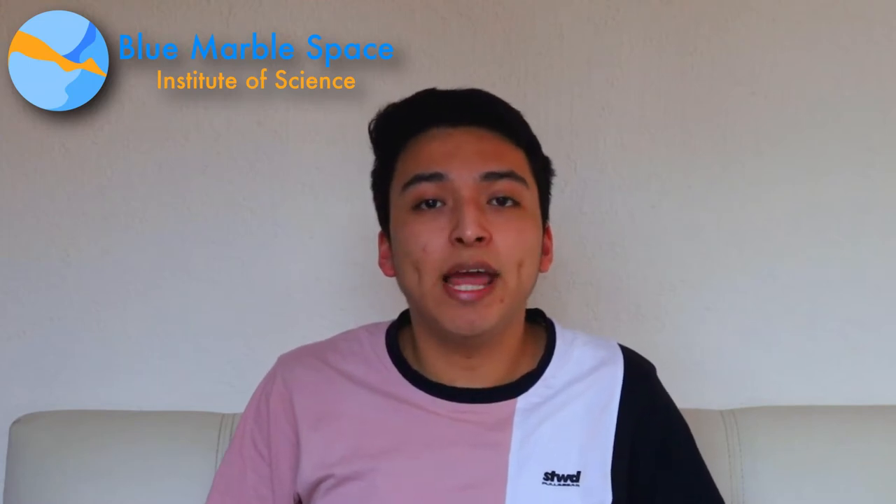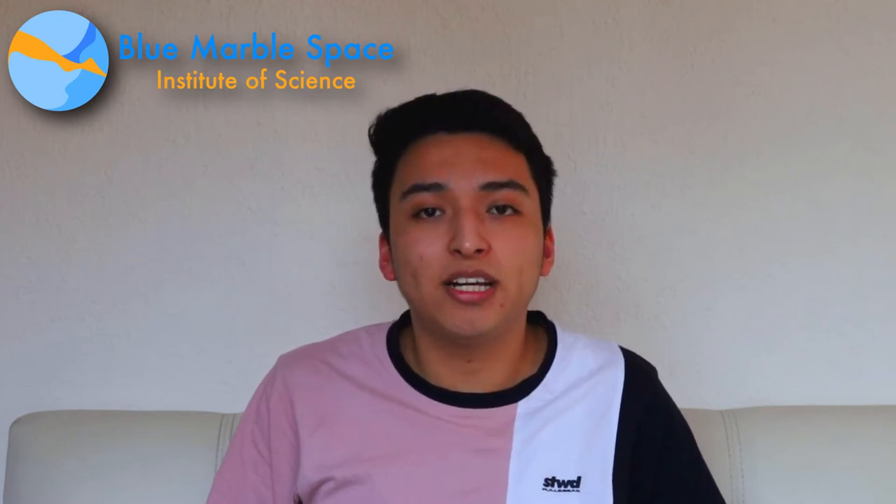Hello everyone, I'm Christian Salazar-Barran and I'm a research associate at the Blue Marvel Space Institute of Science, working on the project 'Radiation and its effects on astronaut health in long-term space missions,' under the tutoring of Dr. Dimitra Atli.